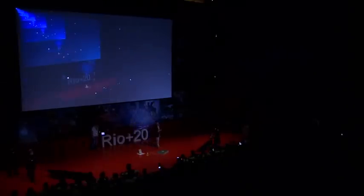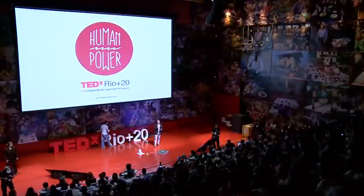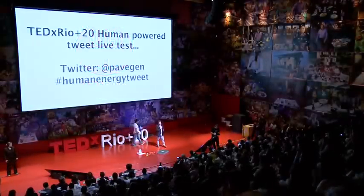The tweet came through live: 'Showing how human power can really change the world with TED at TEDxRio.' Very relieved that the technology worked live on stage. My vision is that when all of you walk to work in the morning over the next year or two, every step and every street you make will be on your own PaveGen slab. Thank you very much.